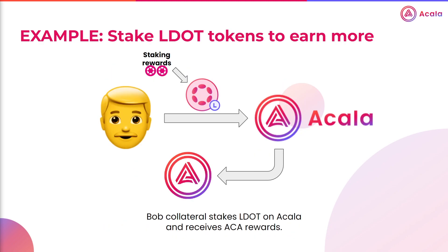A final example could be a DeFi app, such as Akala, offering Bob the opportunity to stake his LDOT tokens to earn additional yield. Remember, by holding LDOT, Bob is already earning DOT staking rewards, and he can put these LDOT tokens wherever he pleases. So the DeFi app attempts to attract Bob to their platform by offering their tokens to Bob if he locks his LDOT tokens with them. When Bob does this, he receives his DOT staking rewards and tokens from the DeFi app — for example, ACA from Akala.